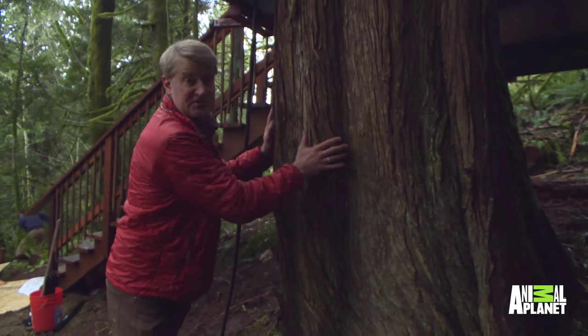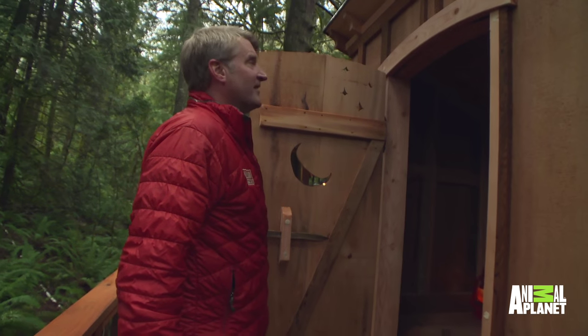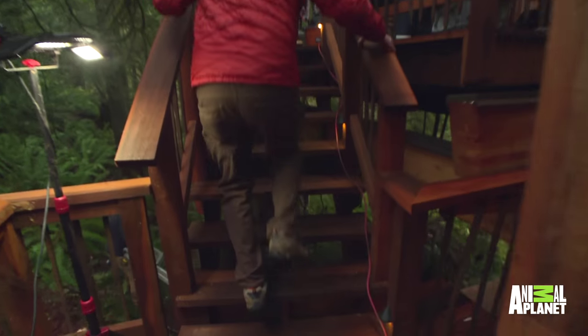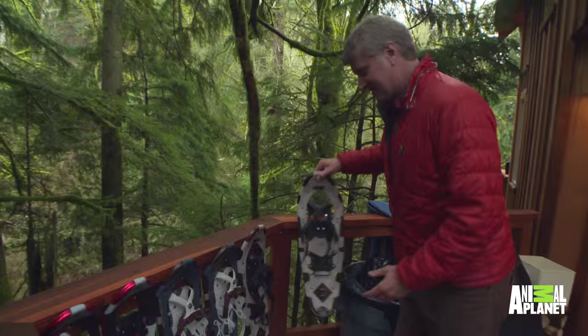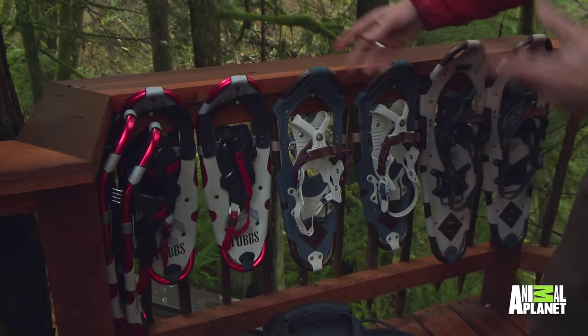We also use Western Red Cedar to support tree houses. Come on! This is the composting toilet house right here.